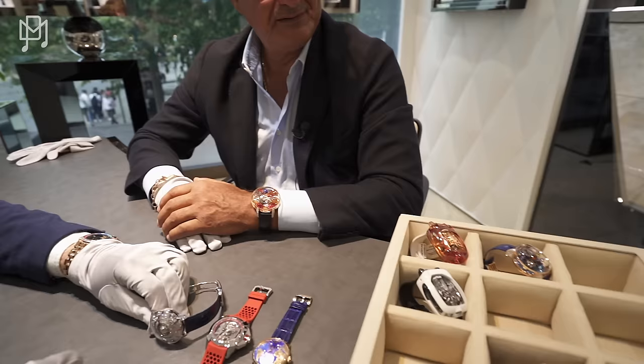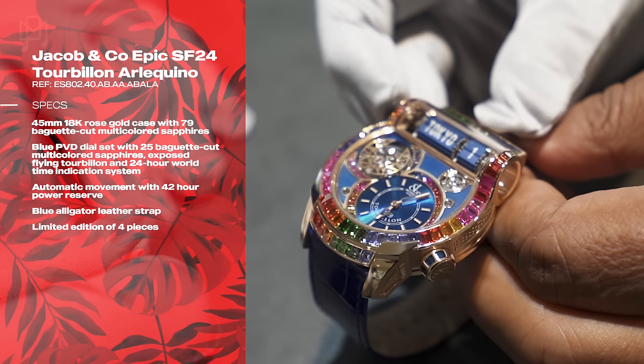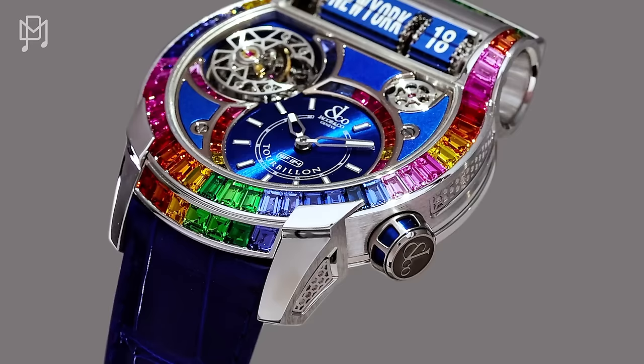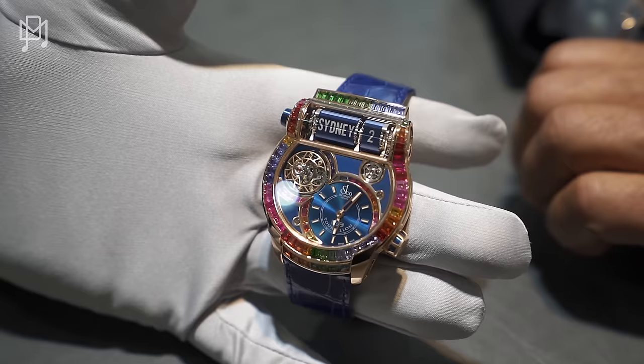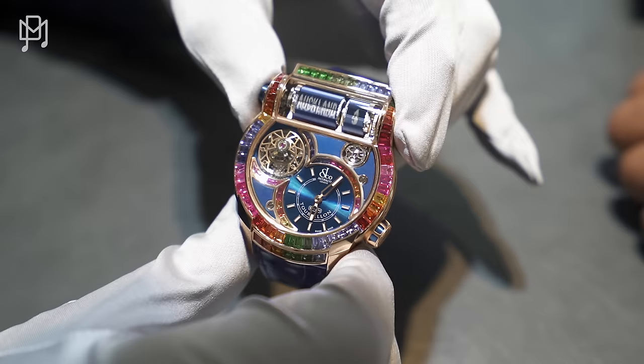I want to see this — the rainbow bezel. This is the SF24 with 24 time zones. You've seen the SF24 before, but you've never seen it with a rainbow bezel and rainbow dial inside. This is a very very special piece — very complicated. It's heavy, it has a lot of weight to it. It's rose gold. And this is a tourbillon? Yes, tourbillon. Can you push the pusher for me so I can see? Yes, I certainly can.